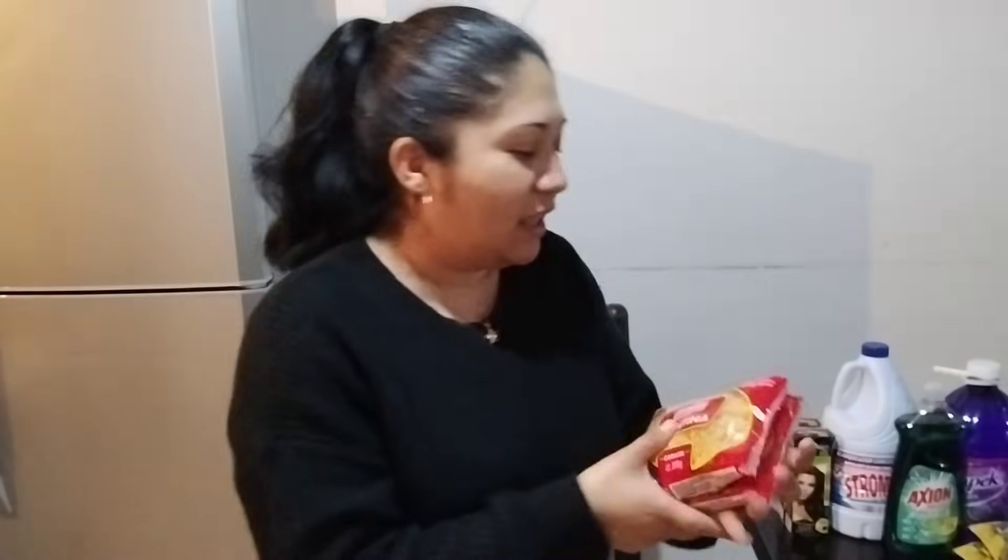Otra cosa que estuve comprando fueron dos pastas, dos sopas de caracol. Cada una trae 200 gramos y cuesta $5.50. Ya saben que no compro mucha sopa porque me duran luego hasta medio año, ya que casi no les gusta mucho. Pero ahorita con este frío la sopita caldosita se antoja mucho, y sí se la comen muy bien. Compré dos nada más.